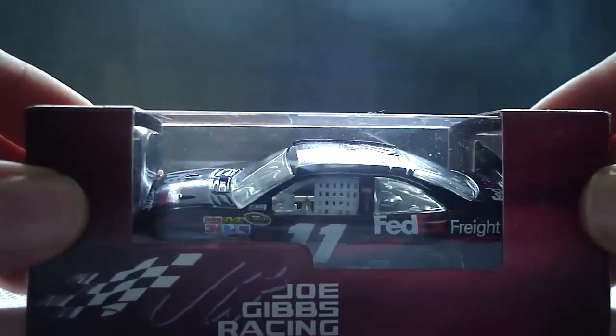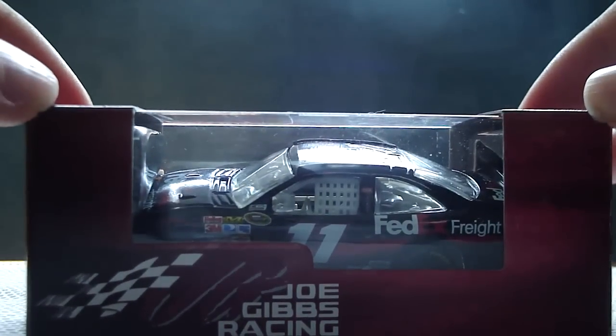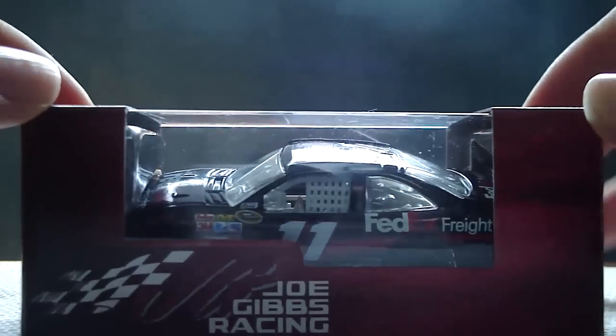Hey YouTube, this next podcast review will be on Denny Hamlin's 2010 FedEx Raid Toyota Camry for Joe Gibbs Racing. This is a cool car that I got from my dealer just today.